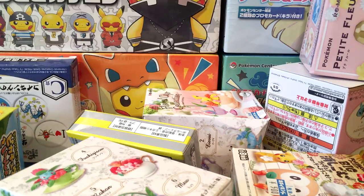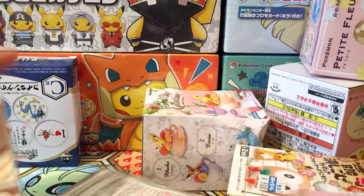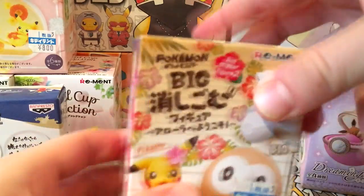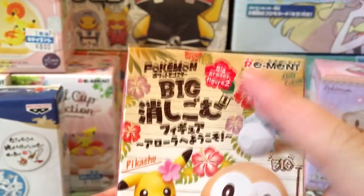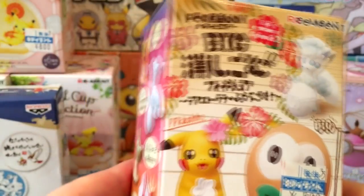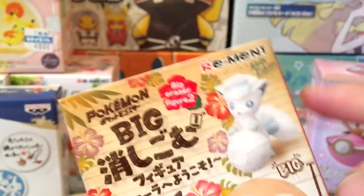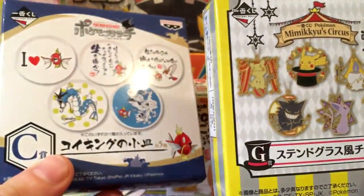Hey guys, it's your boy Guzma here and today we're going to open ten blind boxes. Eight of them are from the company Rement — they do pretty much all the good quality blind boxes. They've got Kirby ones, Digimon ones. Whenever you're buying blind boxes, always look for Rement.